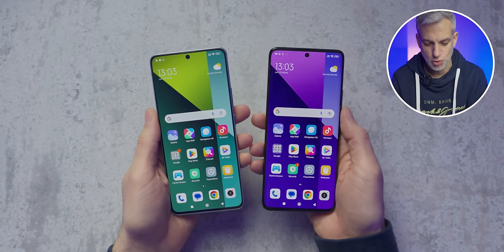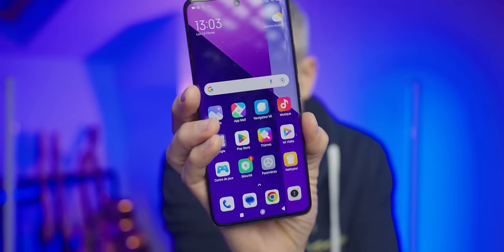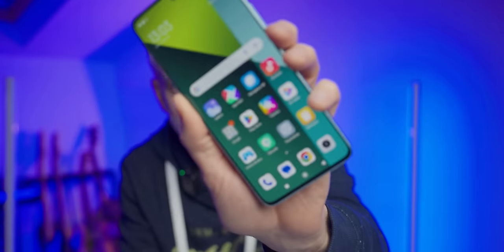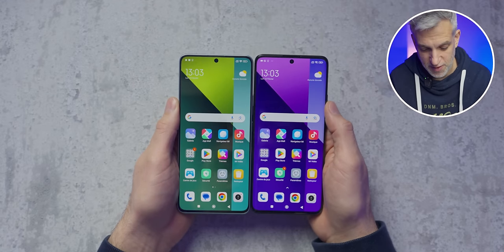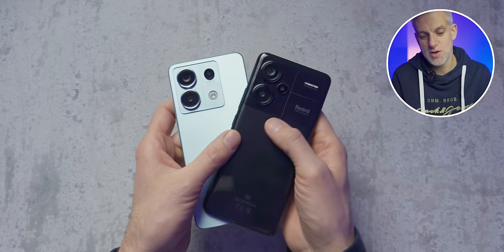The Redmi Note 13 Pro Plus also features a more angular screen, while the Pro has a curved screen. It all comes down to personal preference. Personally, I like both. The curved screen adds a bit more immersion. Let me know in the comments, but I'm also quite a fan of the flat screen — it's hard to choose between them on that. The edges are still relatively thin on both sides; Xiaomi did a good job on that.